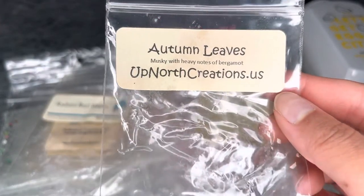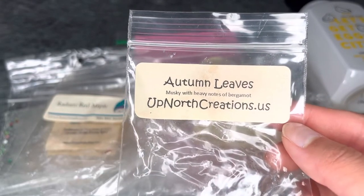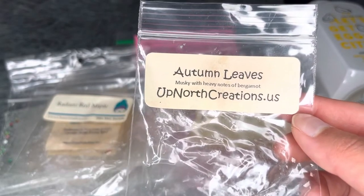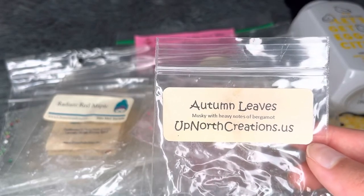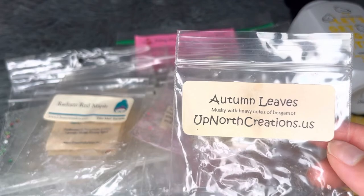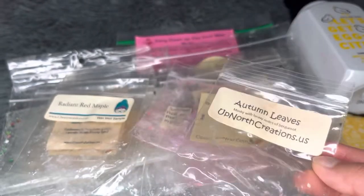Autumn Leaves from Up North Creations — musky with a heavy note of bergamot. This did not smell like leaves at all. It had a strange metallic, factory-like smell — like new items out of packaging. Did not like it at all.